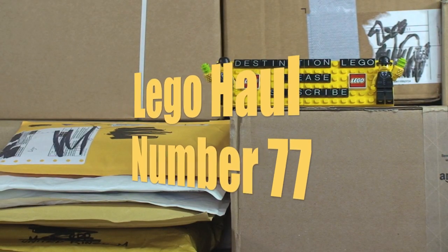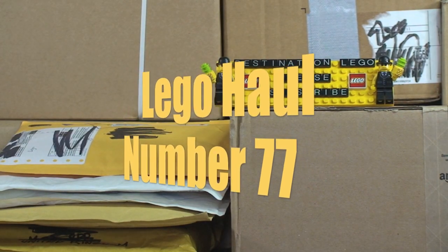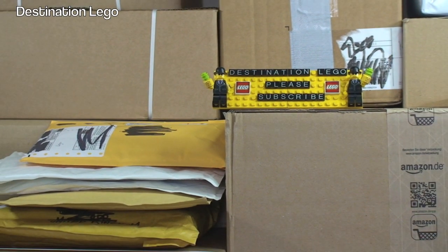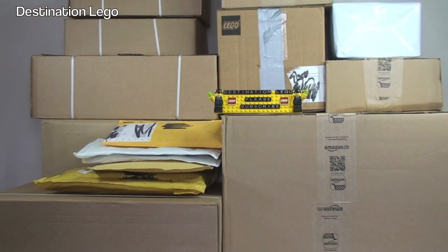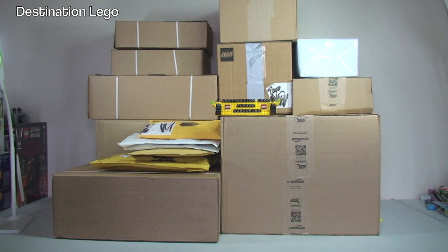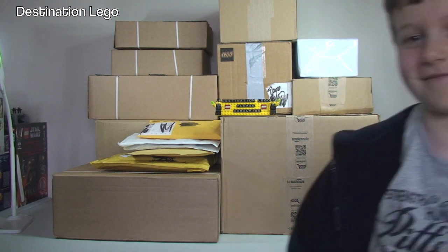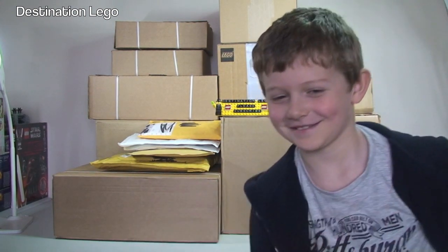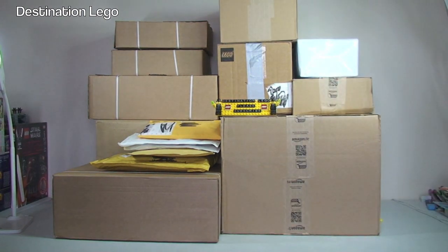Hello YouTubers and welcome to Destination LEGO and welcome to another LEGO Haul video. As we zoom out, there are quite a lot of boxes and packages for us to get opened up on this LEGO Haul video. And I say us because yes, by popular demand he is back — it is Ethan! Everyone keeps saying where's Ethan, where's Ethan, and here he is.